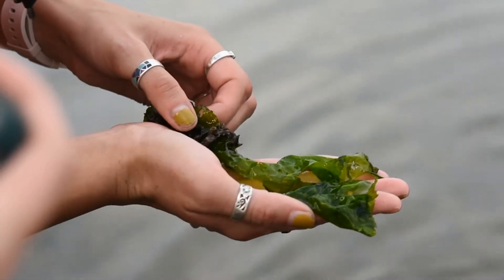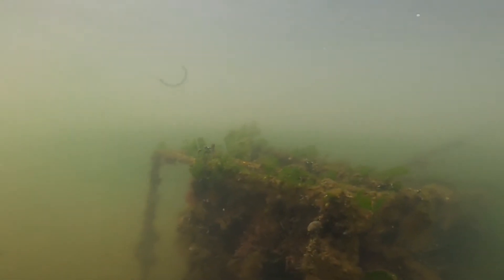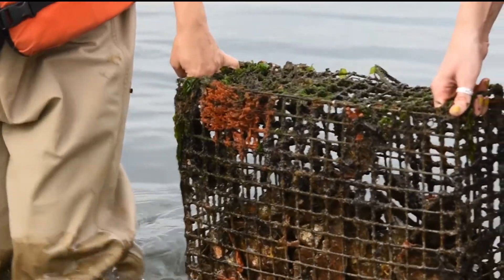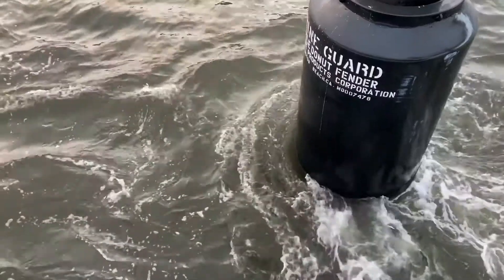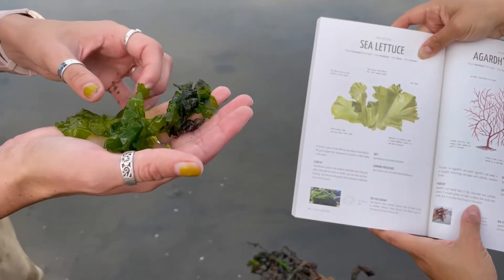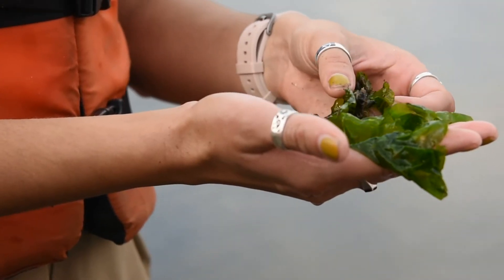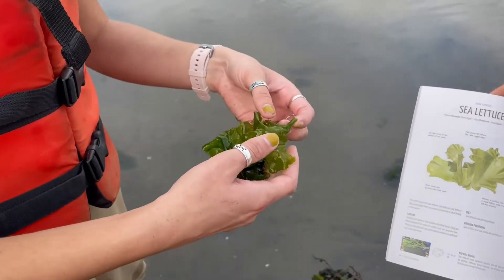Right now we're looking at a piece of sea lettuce, which was attached to the cages that we have below here. You commonly find sea lettuce growing on pilings, sometimes on our cages, sometimes on our bigger nurseries and other structures, but they're most commonly found around intertidal zones like the one that we're in here — salt marsh and things like that. One of the other interesting things about sea lettuce is that they can be commonly found in estuaries that are polluted and polluted waterways.